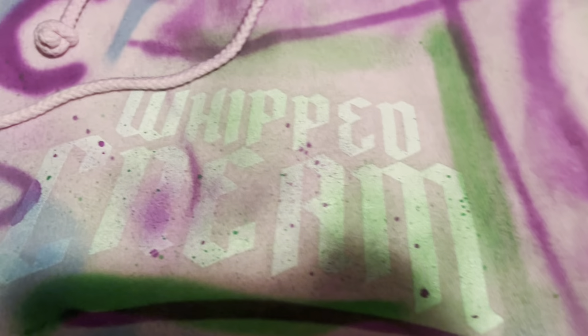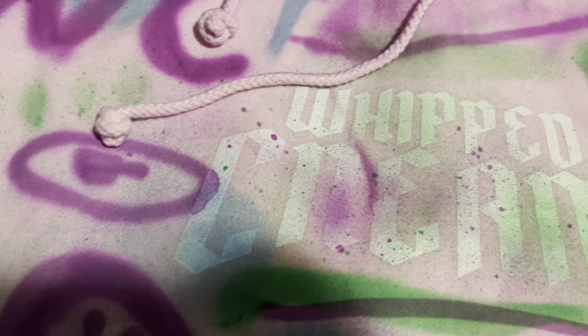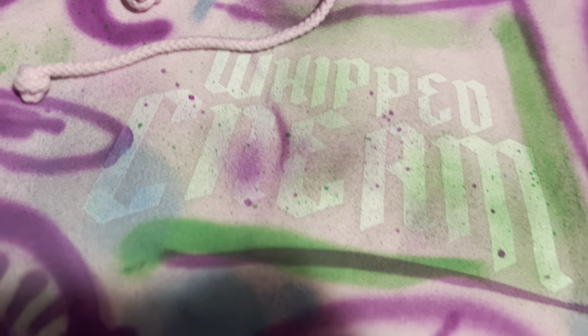I also got sent a Whipped Cream hoodie. I did a photo shoot with this and actually spray painted and customized it myself — I was like, if Whipped Cream is gonna send me a hoodie, I'm definitely gonna customize it. So let's get right into this custom hoodie. It's a pink hoodie with 'Whipped Cream' right here as you can see.